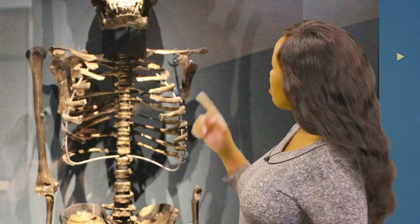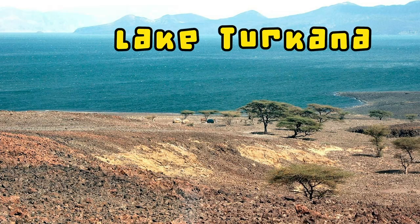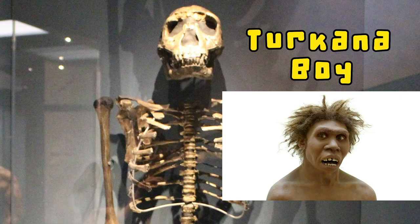Why are you showing us this skeleton anyway? The answer is this is a very special skeleton. It was found buried deep in the ground near Lake Turkana in Kenya. This skeleton is known as the Turkana Boy. His bones have been preserved in the ground over many, many years.